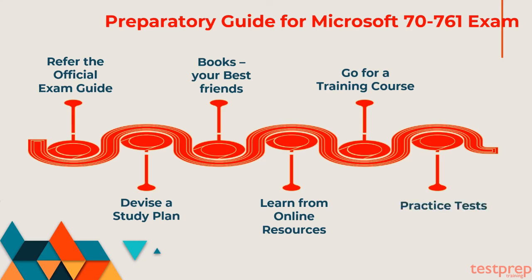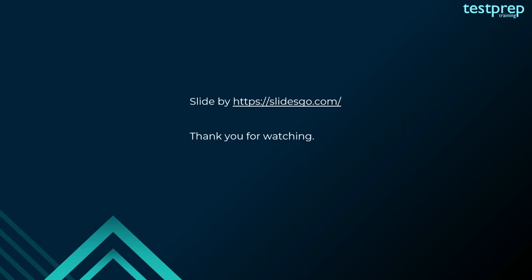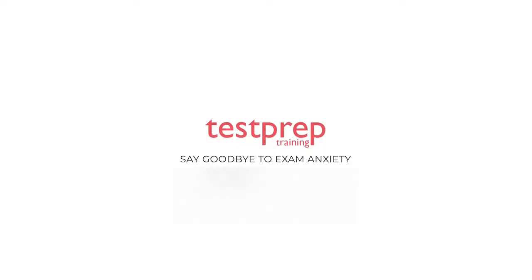Sixth, practice tests: practice tests are really significant to check your preparations. They provide you with insights about your strengths and weaknesses. Strengthening your weakness will help you ace the exam. Attempt as many practice papers as you can and try to perform better than the previous one each time. There are plenty of practice papers available online. For more such videos, subscribe to our channel.